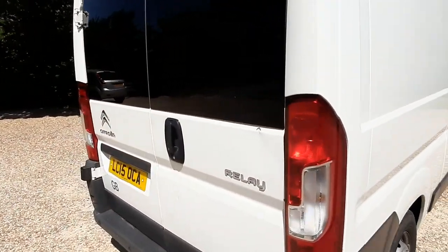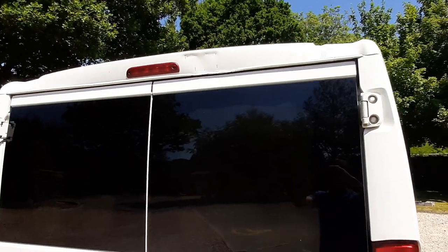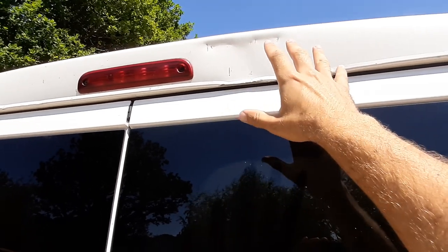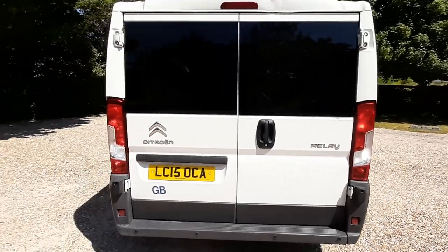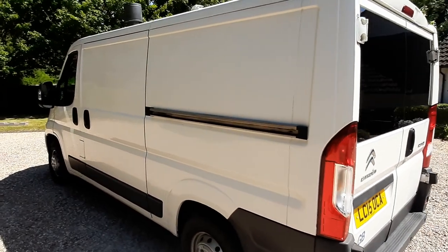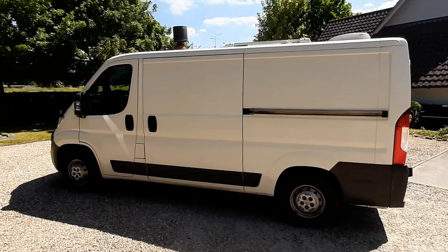There's one little dent just below the glass — these things happened before I got the van so they were out of my control. At some point somebody backed into a post. I want to be honest because I hate going to see a van and finding damage I wasn't told about. But other than that it's a really clean panel van.